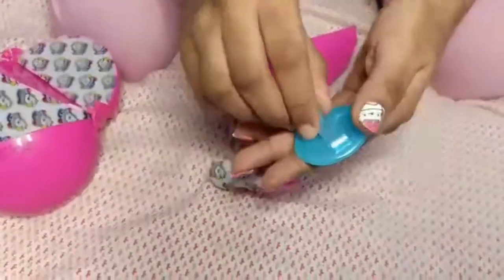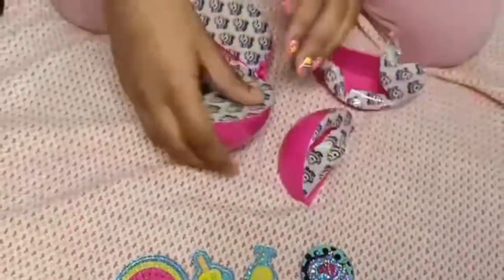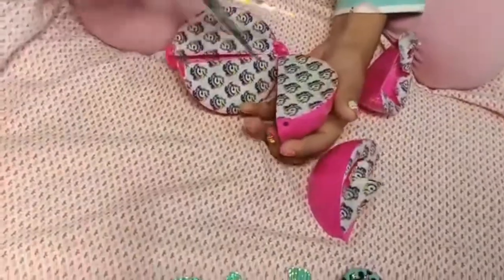Oh, it's a badge! I'm definitely gonna wear that at the end of the video. Okay, we have more to open!